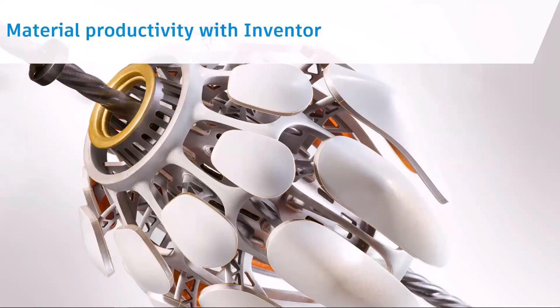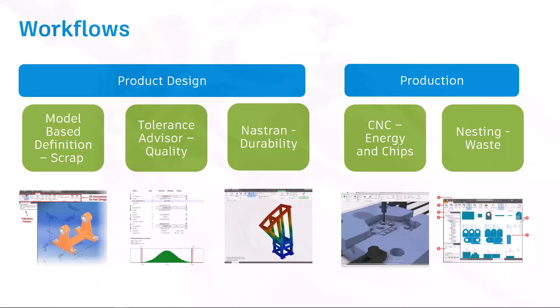Inventor is a traditional workhorse, but many core features as well as additional new capabilities can help designers and manufacturers address issues of material and energy productivity — waste less, reduce costs, and time. Focusing on product design with Inventor: with model-based definition you can reduce scrap; with tolerance advisor, improve quality; and with NASTRAN, you can improve durability.